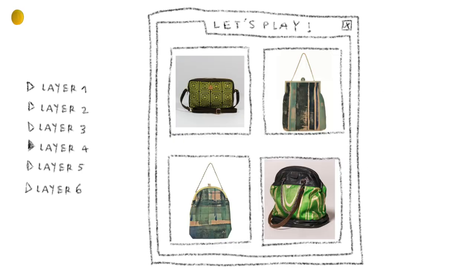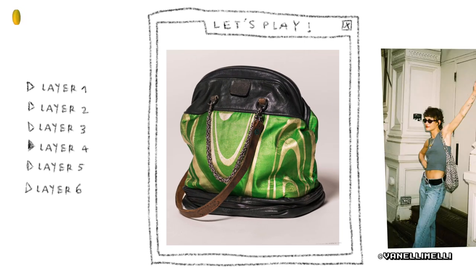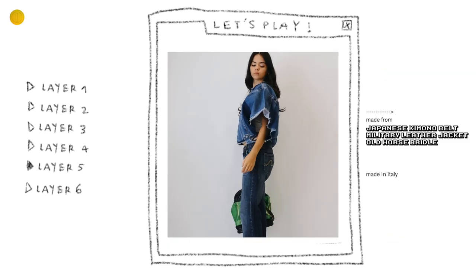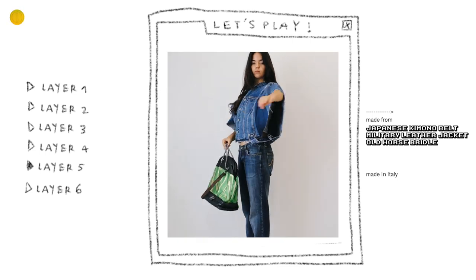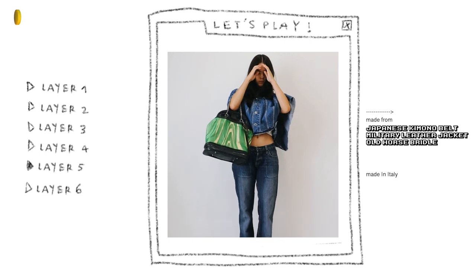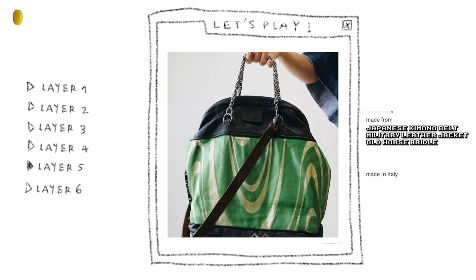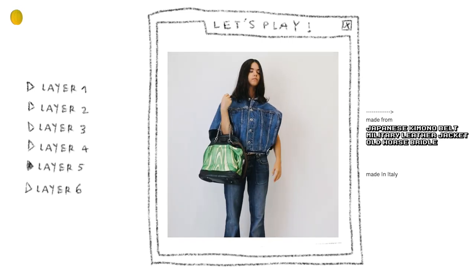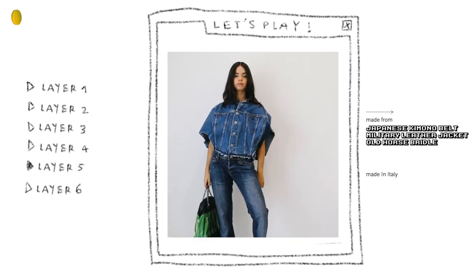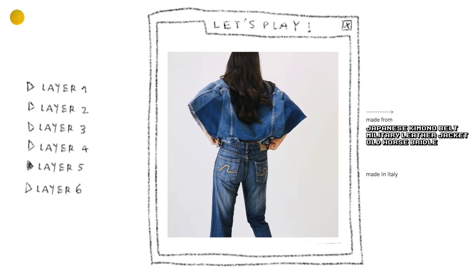For the bag, I love this one. It reminds me of a fashion influencer I follow on Instagram called Vanelli Melli — I feel like this would fit her wardrobe so well. I love the gray leather with the green pattern and the jewel handles. This was made from a glittery gold and green Japanese kimono belt and a rough military leather jacket, and the shoulder straps come from an old horse bridle. Isn't it more interesting when pieces have so much history and purpose to them?